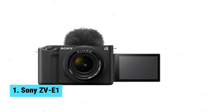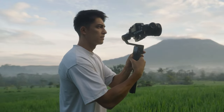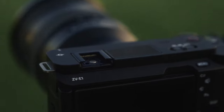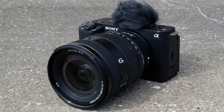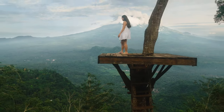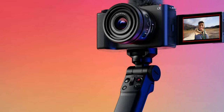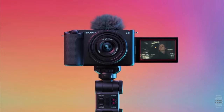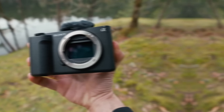Number 1: Sony ZV-E1, the vlogging camera to rule them all. With its full-frame sensor and advanced features, this camera is a cut above the rest. First off, the in-body image stabilization helps you capture smooth footage, even in shaky situations. Secondly, the 12-megapixel sensor is perfect for low-light conditions, ensuring your videos look crisp and clear no matter the setting. And let's not forget about the 120fps in 4K recording, giving you the ability to create stunning slow-motion shots that will wow your audience. But what really sets the Sony ZV-E1 apart is its autofocus system — it's one of the best on the market, making sure your face stays in focus no matter where you move. This takes the stress out of filming and allows you to focus on creating great content.